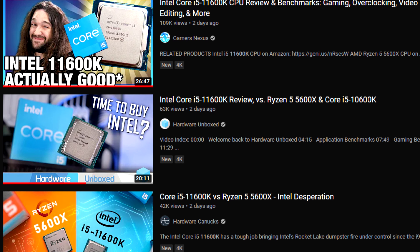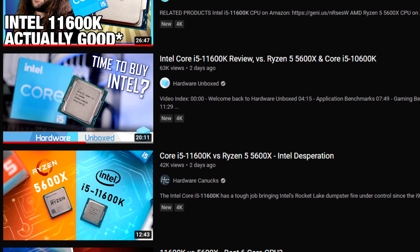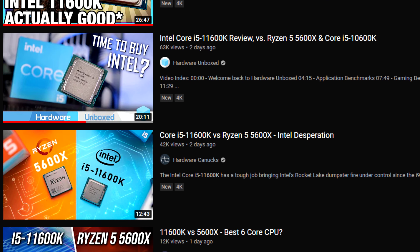Reviews are in for Rocket Lake and things are not looking too well for Intel. While things seem to be looking a bit better for the 11600K, it seems to be a fairly decent option for anyone looking for a simple gaming PC build, as it features 6 cores and 12 threads and competes fairly well with the Ryzen 5600X. Despite being on par in terms of gaming performance, it is still slightly disadvantaged by being on an older process node, which means higher power consumption and lower performance in productivity applications.